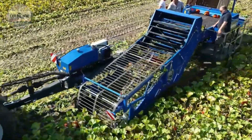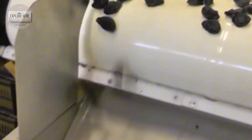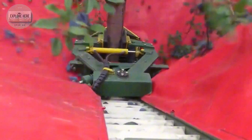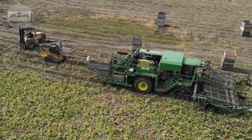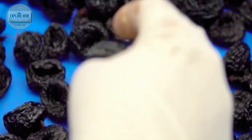Although plums may not be a headline agricultural product, the plum industry — especially dried plums — plays an important role in the U.S. agricultural economy. The United States produces about 780 million pounds of plums each year, the majority of which come from California, where the climate is ideal for growing plums.